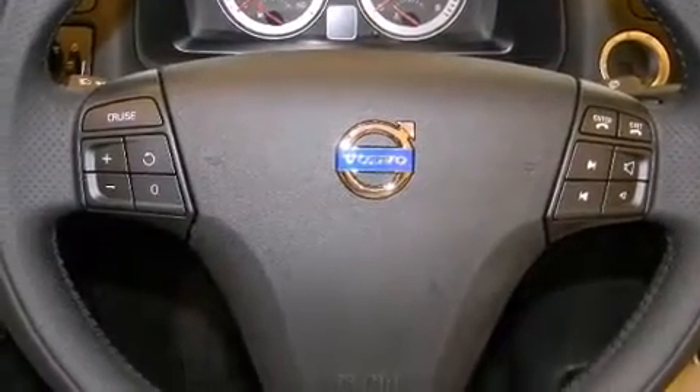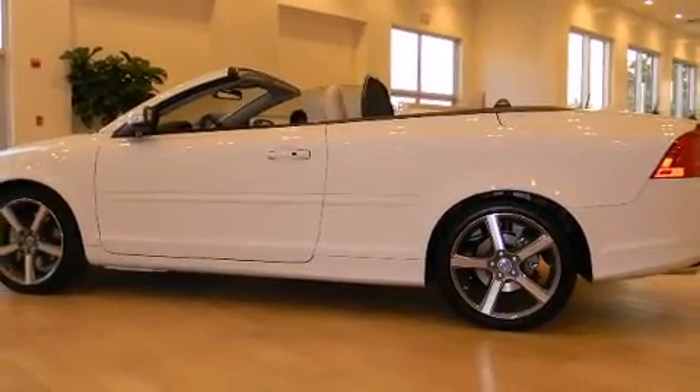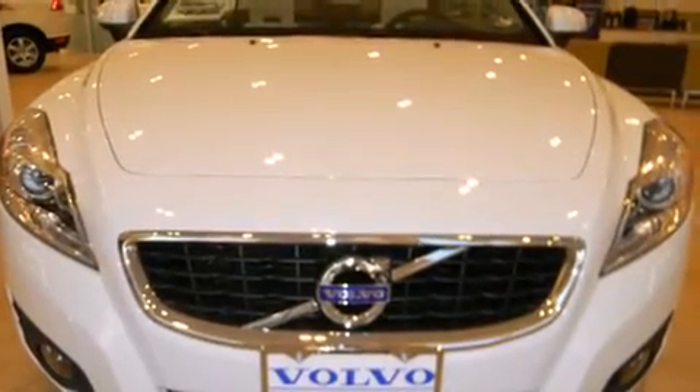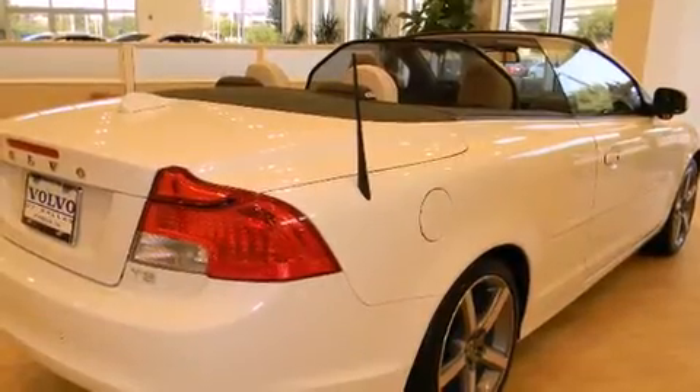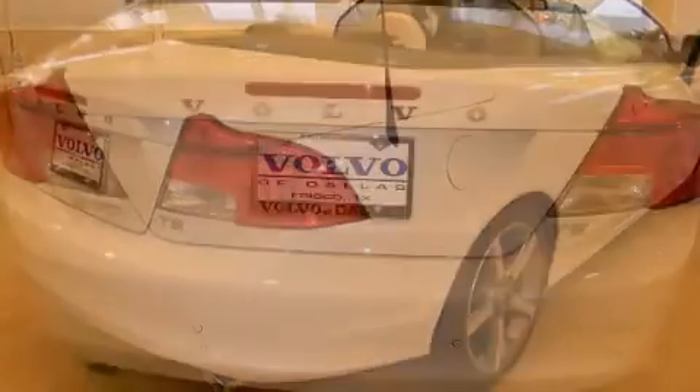Volvo ensures the safety and security of its passengers with equipment such as dual front impact airbags with occupant sensing airbag, head curtain airbags, integrated rollover protection, traction control, brake assist, and four-wheel disc brakes with ABS.